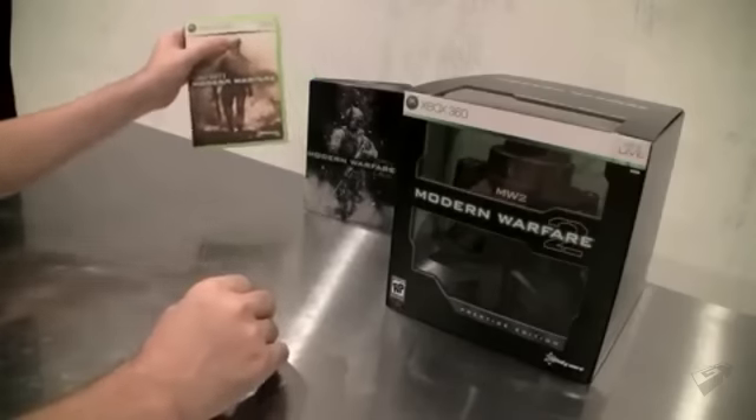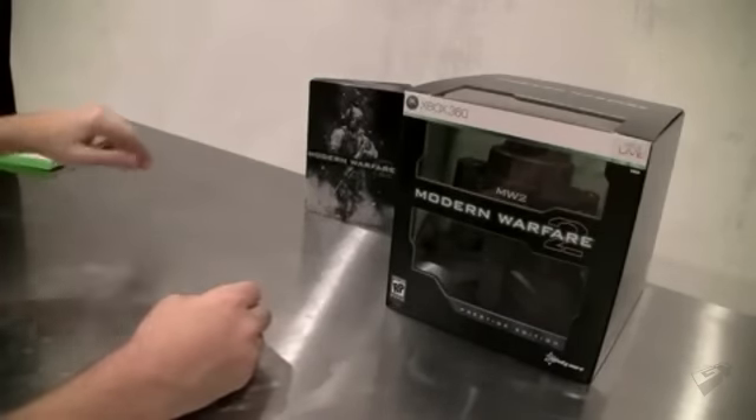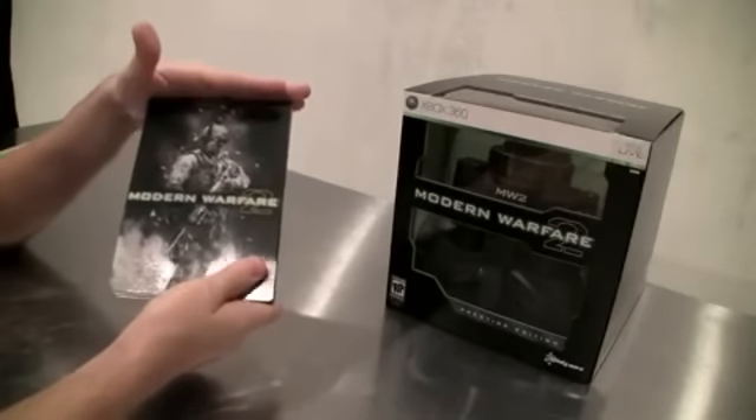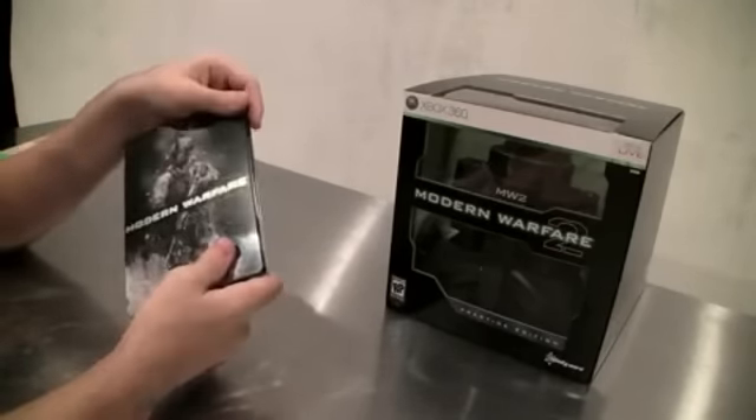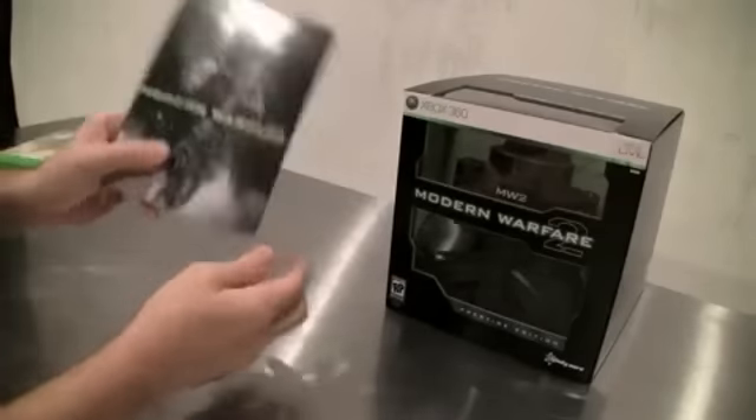Now right here you have the normal game. Xbox Live. Here you have the hardened edition. It has a little bit more included in it, but we'll get to that later. Because every time you go up, you're going to get everything in the previous edition. So that's this for now.